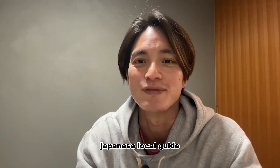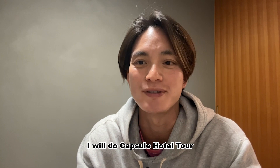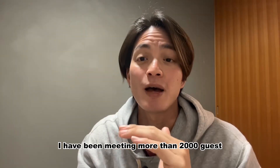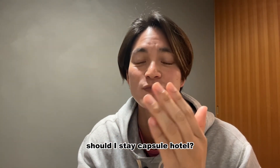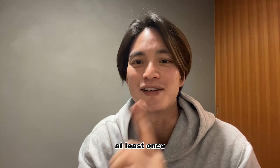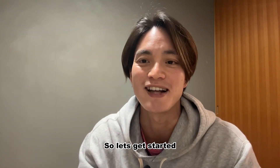Hi everyone, it's Sho, Japanese local guide. Today I will do a capsule hotel tour. There are many capsule hotels here in Japan, and this time I went to 9 Hours in Suidobashi. I have been meeting more than 2,000 guests and get asked whether they should stay at a capsule hotel almost all the time. My answer is definitely yes, at least once — it's gonna be a unique experience for sure. Let's get started.